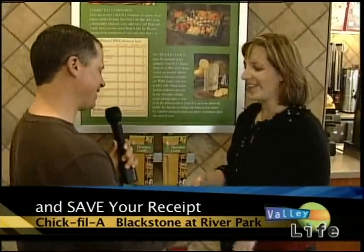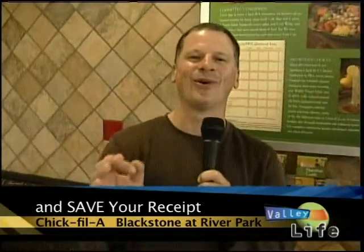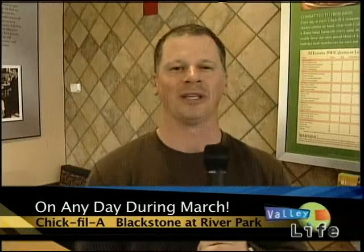Again, we've got to talk about that receipt deal — March. Come in any Friday in March, buy anything, bring the receipt back any other day in March and get the same thing again. Two for the price of one. Doesn't get any better than that, Sonja. Thank you so much. Thank you, sir — nice meeting you. Northeast Corner, River Park — get into Chick-fil-A right now, have a phenomenal chicken sandwich, the home of the original chicken sandwich. On Fridays in March, bring in the receipt and they're going to duplicate it.